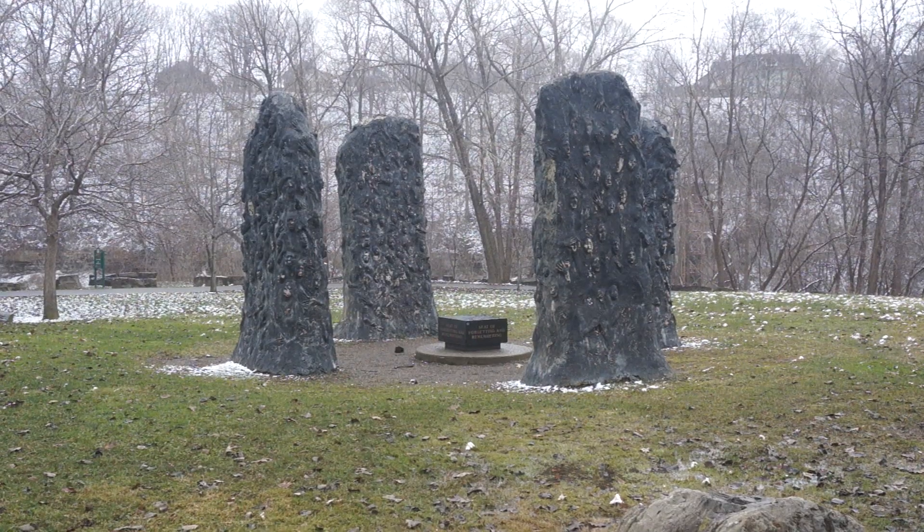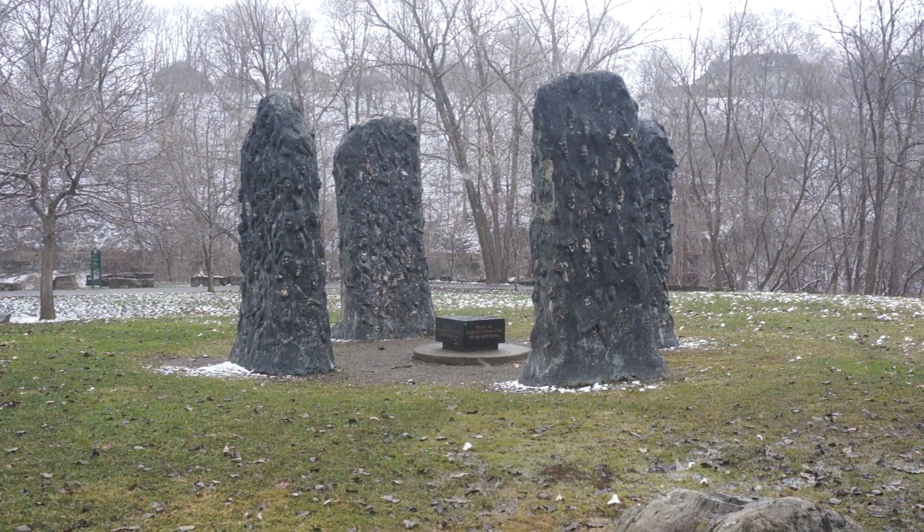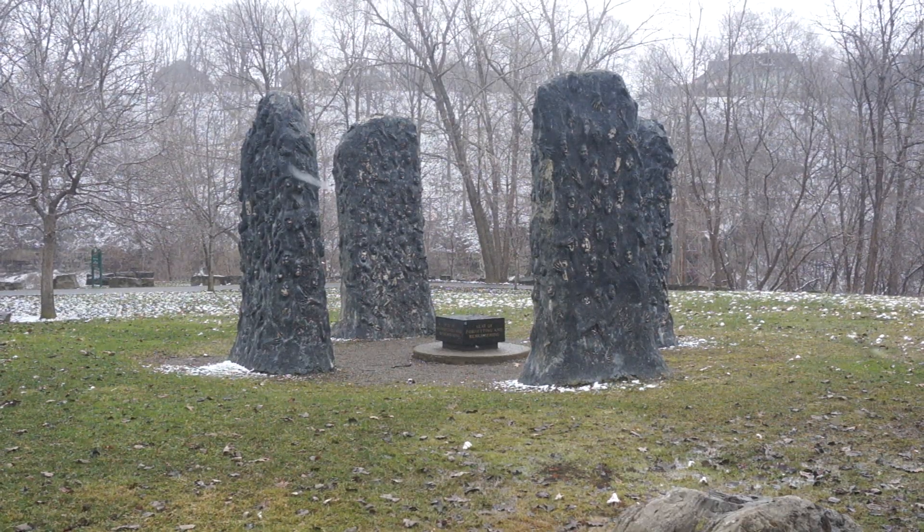There's faces and hands in the four columns outside the Seat of Forgetting and Remembering.